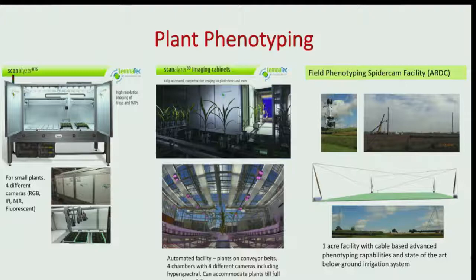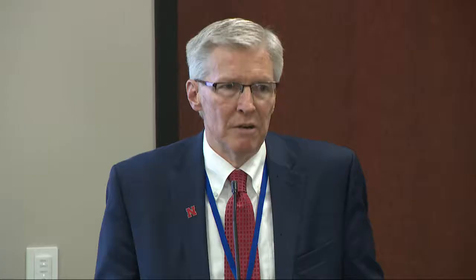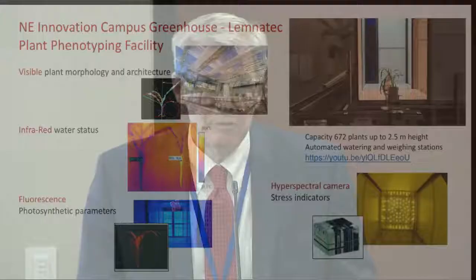An overriding challenge with this technology is translating results across increasingly larger production scales. At the University of Nebraska, we continue to invest in plant phenomics platforms across scales. Starting in 2014, we brought a growth-chamber-sized unit online — an Alumnatec HTS system applying visible infrared, near-infrared, and fluorescent cameras across small plants, primarily Arabidopsis. In 2015, we brought online a greenhouse facility that can accommodate plants up to two and a half meters in height. This spring, we'll be bringing online a one-acre field facility.